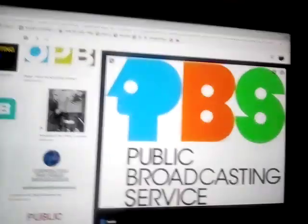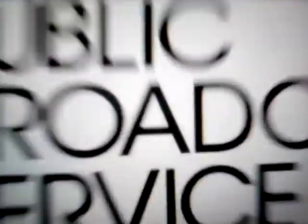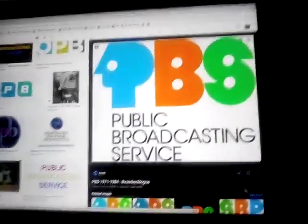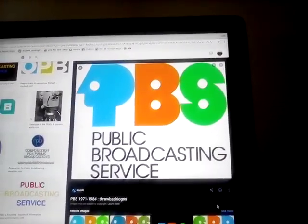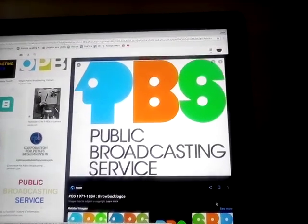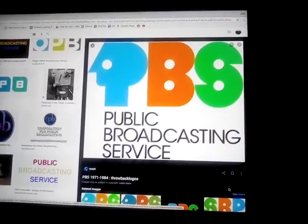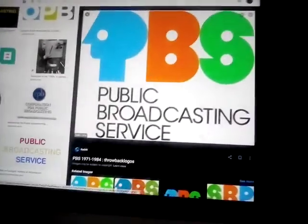Welcome to my 7th episode of Lego History. Today I'm going to talk about PBS — Public Broadcasting Service. I thought it was American Broadcasting Service, but it is Public Broadcasting Service. This is PBS.